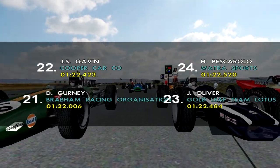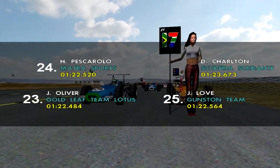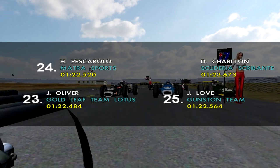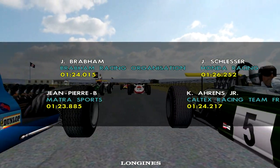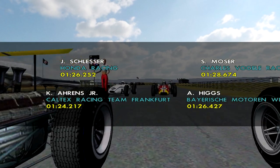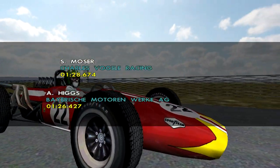Twenty-first is Dan Gurney, twenty-second Johnny Servoz-Gavin, twenty-third Jackie Oliver, twenty-fourth Henri Pescarolo, twenty-fifth John Love, Dave Charlton 26th, twenty-seventh Jean-Pierre Beltoise, twenty-eighth Jack Brabham, twenty-ninth Kurt Ahrens Jr., thirty-fifth Jo Schlesser, thirty-first Andy Higgs, and Silvio Moser thirty-second. That is the grid lineup for today's race.